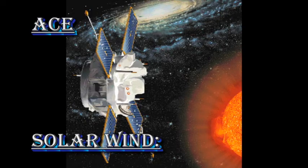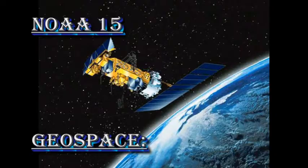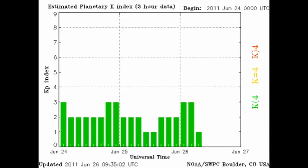Here we can see the ACE data for the last 24 hours. The temperature, shown in green at the bottom, doesn't seem to have changed very much. Solar wind speed in yellow has dropped significantly, and the density is about where it was before. So the high speed solar wind stream seems to have swept past us now, and the low speed solar wind stream seems to be replacing it. NOAA 15 shows us that the auroral zone is relatively quiet, and the KP index is varying between 1 and 3.